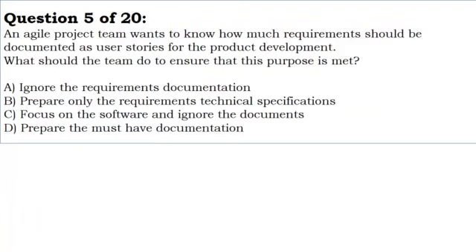An Agile project team wants to know how much requirements should be documented as user stories for the product development. What should the team do to ensure that this purpose is met?